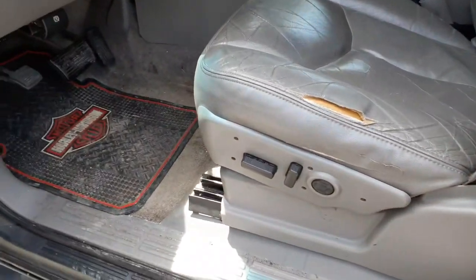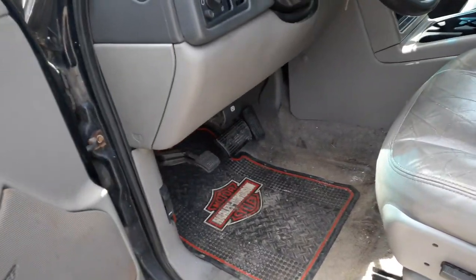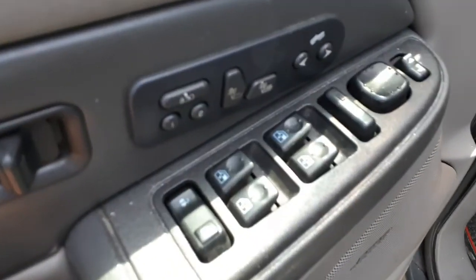The seats are all disgusting, but they are pewter leather. Front seats are power with the power lumbar, left side memory and heating. And there's your window switches.